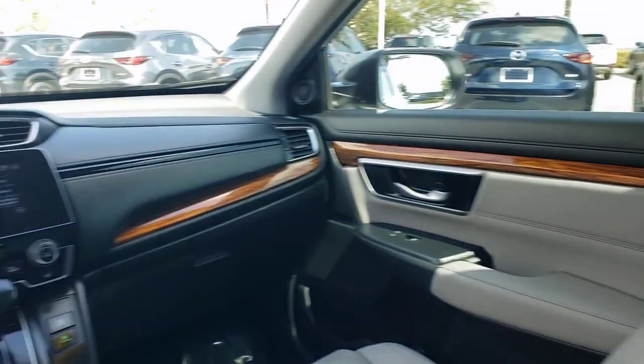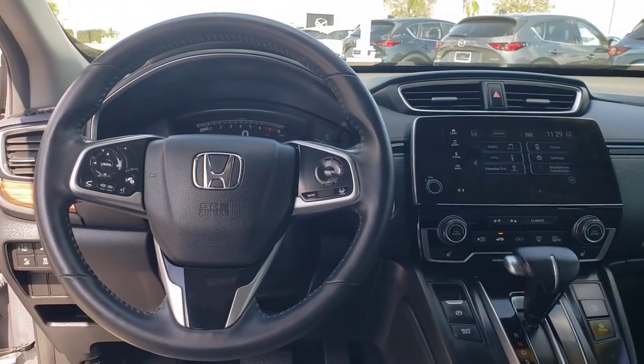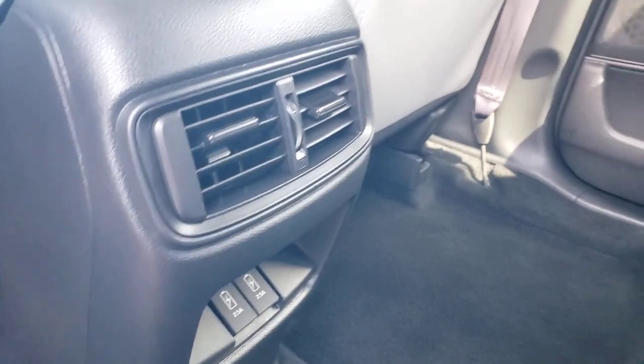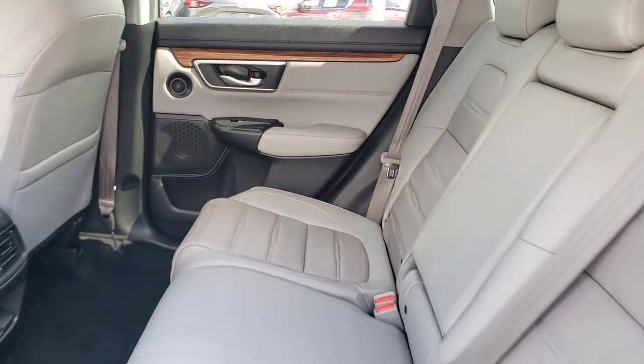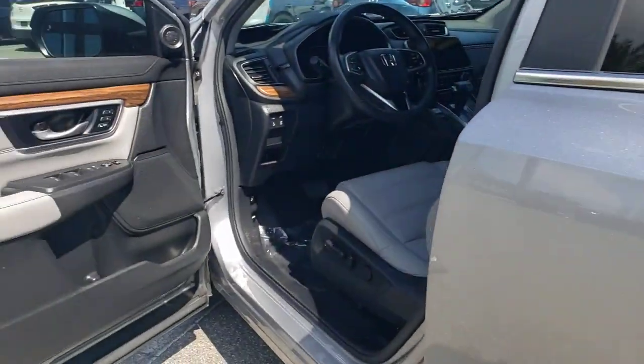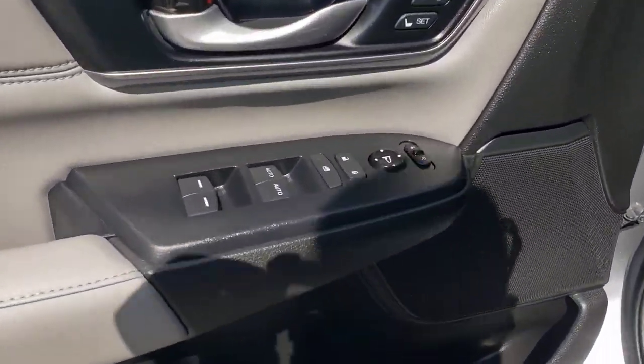The following are some of this vehicle's highlighted options: Apple CarPlay and/or Android Auto, sunroof/moonroof, keyless entry, satellite radio, backup camera, power passenger seat, heated mirrors, adaptive cruise control, fog lamps, and power liftgate.